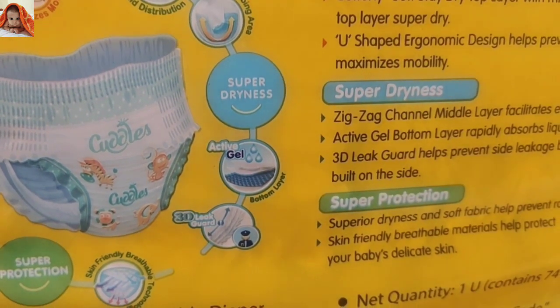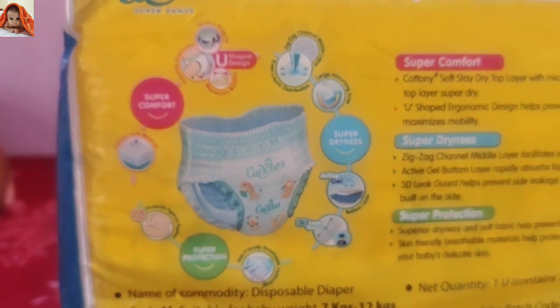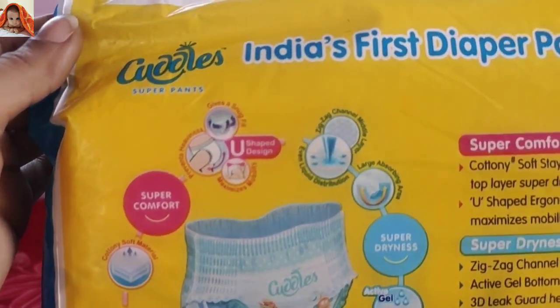Bottom layer: 3D leak guard, skin-friendly breathable technology. These are the qualities of this product.